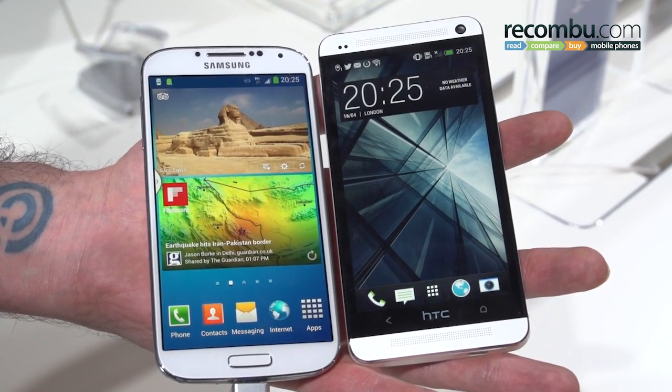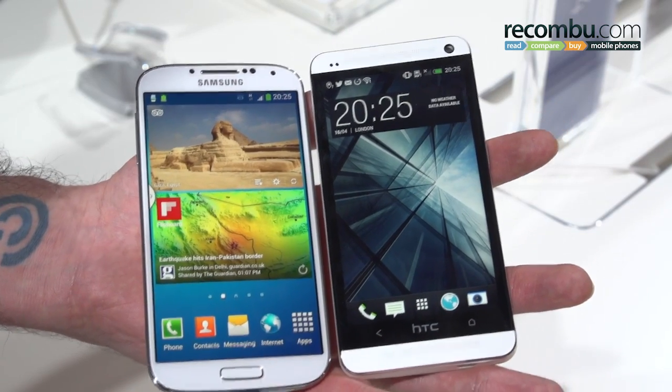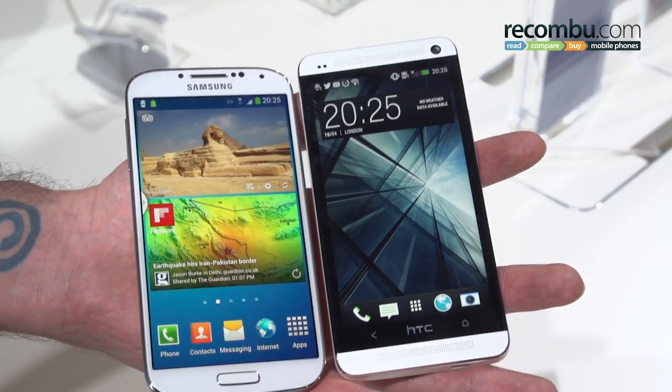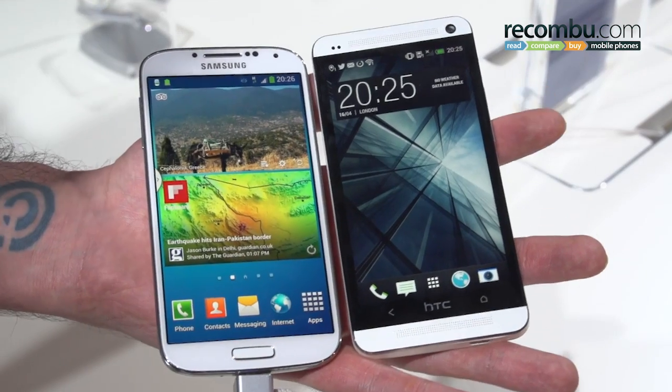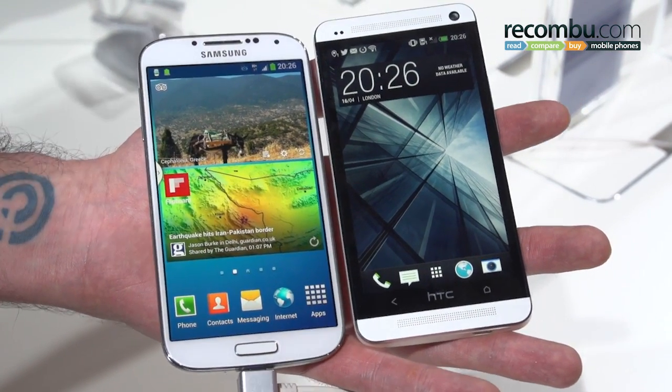That wraps up our comparison of the Samsung Galaxy S4 and the HTC One. If you've got any questions or anything we've missed, please fire us a comment below. If you enjoyed this video, click like, and if you like our channel, click subscribe.